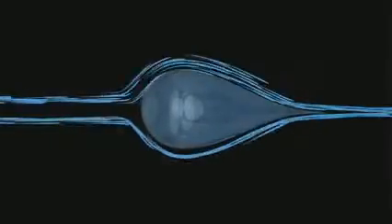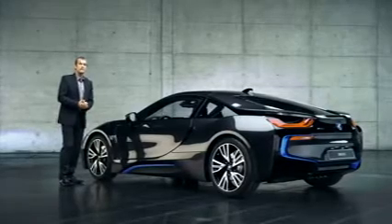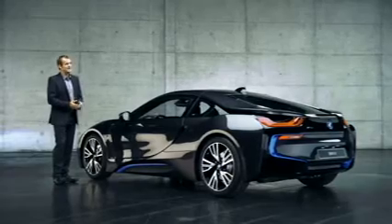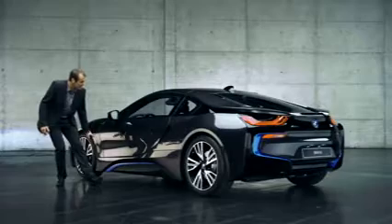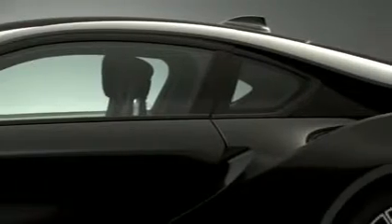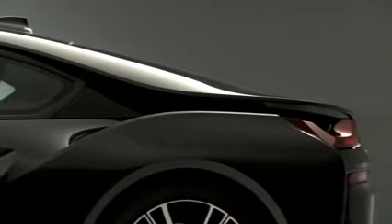Inspired by nature, we actually modeled the shape of the new BMW i8 on a droplet of water. The stream flow, as we call it, is a visibly striking styling cue. Like airstream in a wind tunnel, these two horizontal lines run towards each other from the top and the bottom of the car to meet at the C-pillar. This special form of the stream flow reduces the BMW i8's drag.